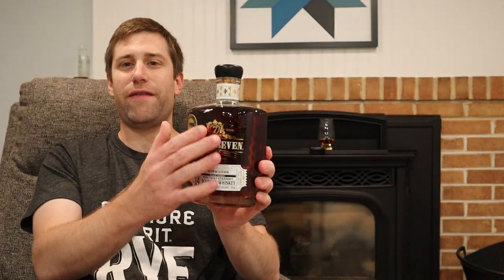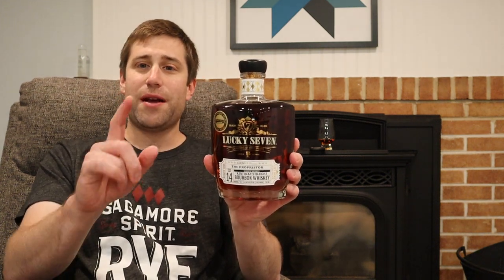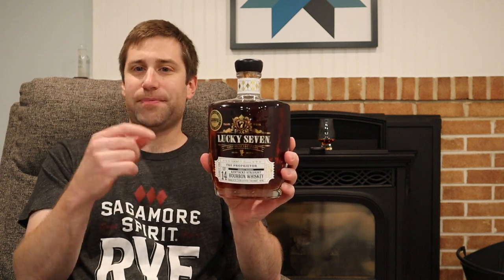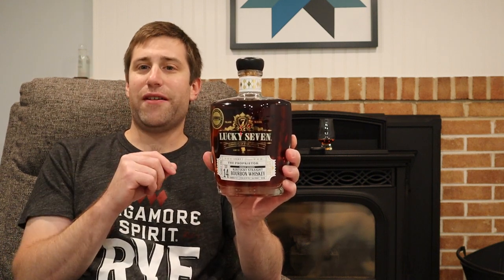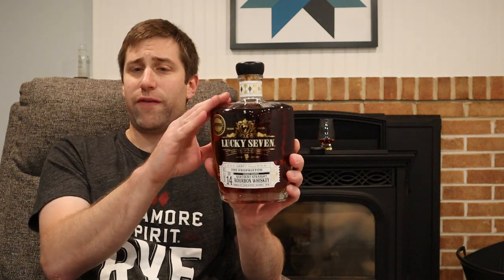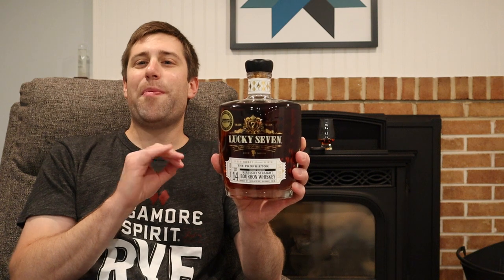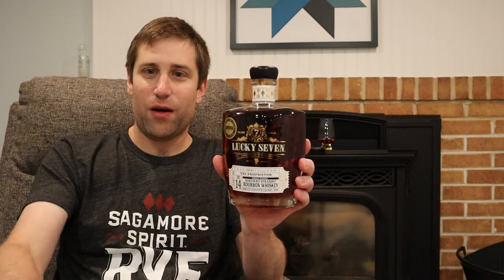What a gorgeous bottle. Before we dive into all the aesthetics about it, if you didn't watch my ADHD whiskey style blind flight, I will link it above. This was sample number four, one of the best samples of the night. This bottle came out a while ago, but luckily they had one in the back.